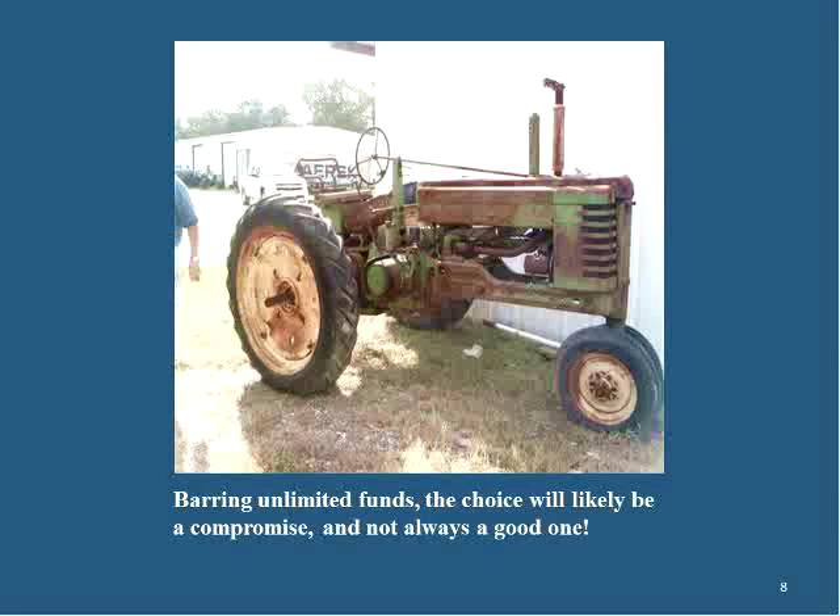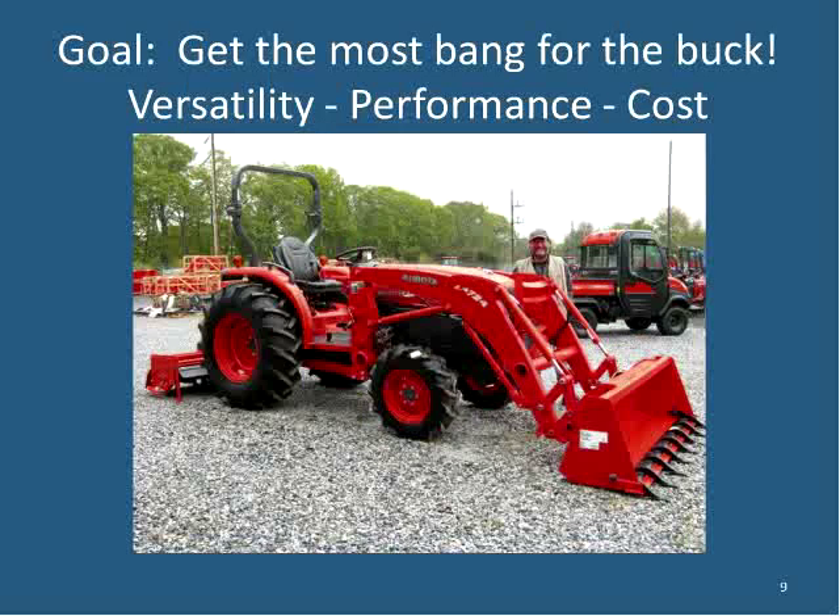Barring unlimited funds, there's always compromise, and some people make really bad decisions — like buying an old tractor that wouldn't be appropriate for small- or mid-scale operators anymore. The goal is to get the most bang for the buck: versatility, performance, and cost. Versatility is key — as many functions as possible for the best value. Shane notes he has bought both new and used tractors for himself and the organizations he's worked for: at least three new and five or six used over the years.